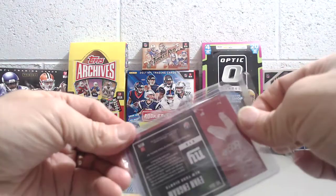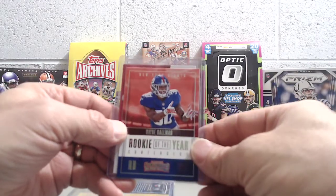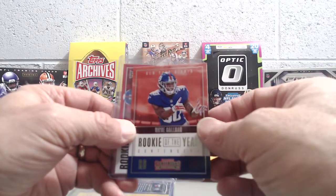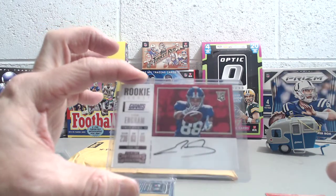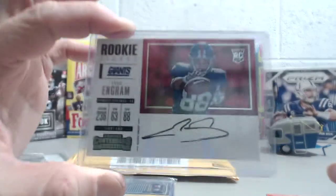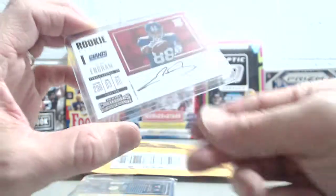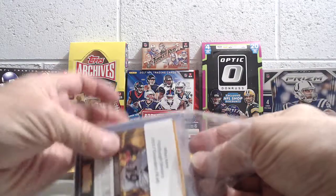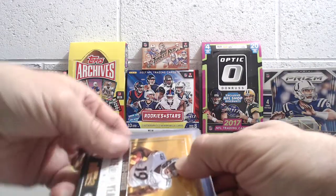This was the next break we bought into — a '17 Contenders football break, a triple-box break, very affordable, like a $15 break. We got a Wayne Gallman Rookie of the Year card, and then we got this Evan Ingram autograph — the rookie ticket autograph variation, on-card. Pretty cool. This guy has done really well even though the Giants have had a very disappointing season. It's always nice to get the on-card autograph out of a $15 break like that, because there's only one per box.